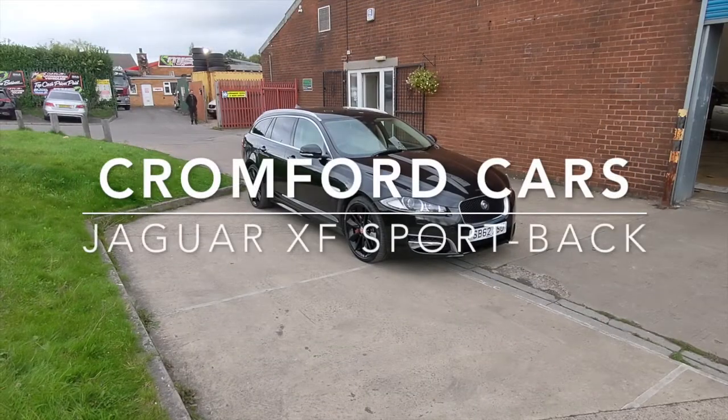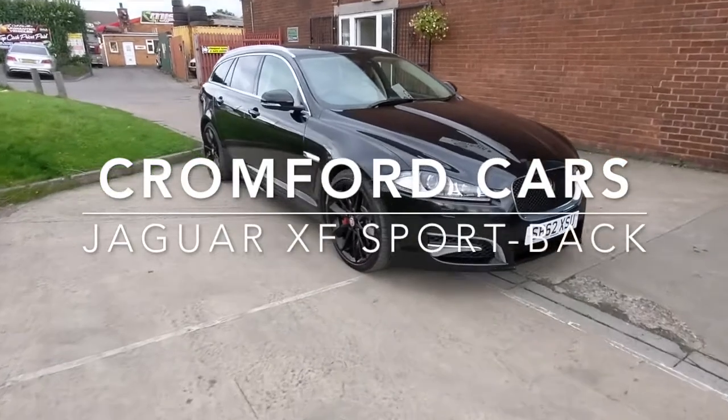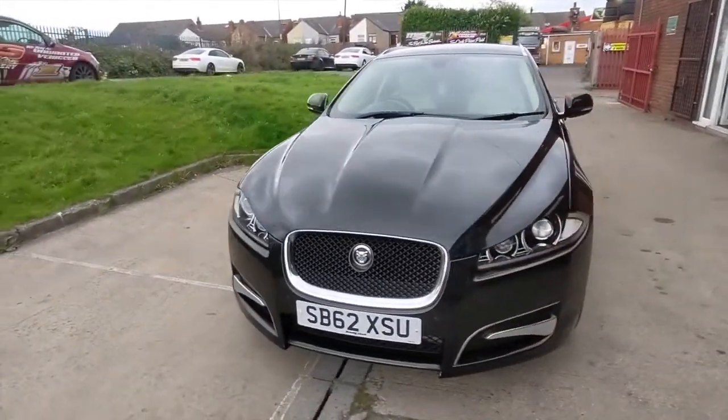Hello and welcome to Cromford Cars and this quick tour around the Jaguar XF. It's the 3.0L S Sportback, looks absolutely fabulous in this black metallic.